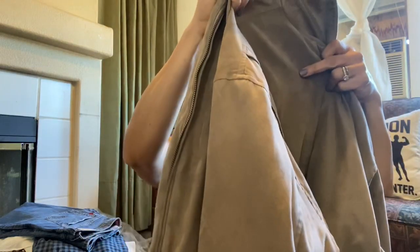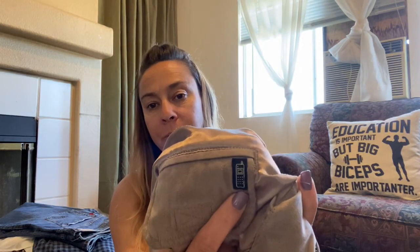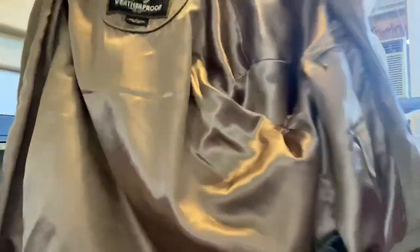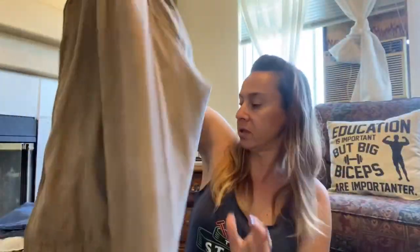Last is this jacket — it is Weatherproof, size large. It's soft and I don't know what the material is on it. It's even got a pocket where you can put your cell phone. It's polyester. There are no stains or anything on it — I know we're kind of coming out of the season, but that's okay.